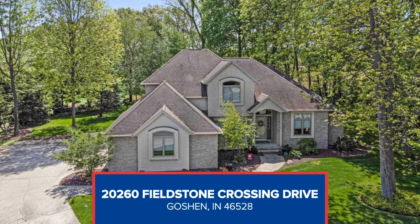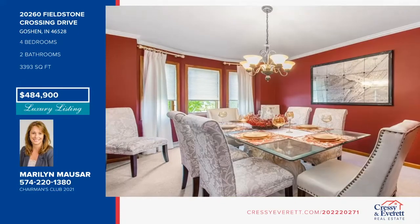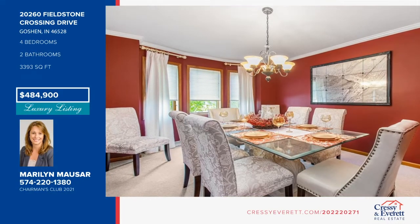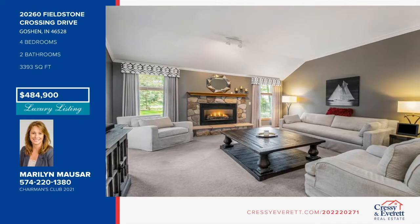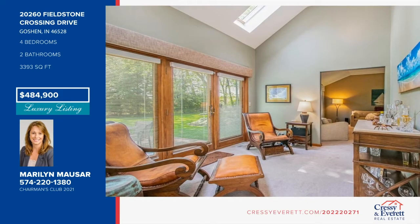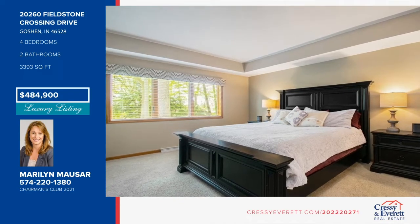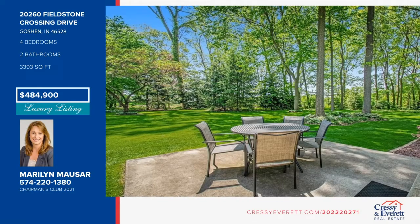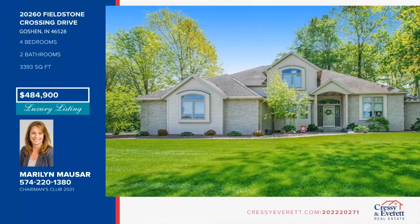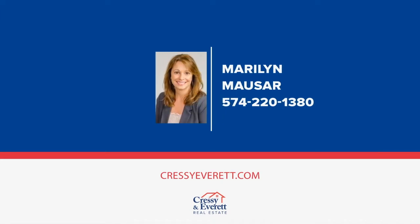Don't miss this stunning four-bedroom, two-and-a-half bath home perfectly situated on a semi-wooded lot in Fieldstone Crossing. The living room is warm and inviting, centered by a beautiful stone fireplace with windows letting in natural light. A spacious breakfast area looks out to the backyard and flows into the kitchen. Enjoy the calm and quiet sitting area off the kitchen overlooking the patio and yard. The main level master suite is a spacious owner's retreat. You'll enjoy the back patio and park-like setting views morning and night. Give Marilyn Mouser a call today.